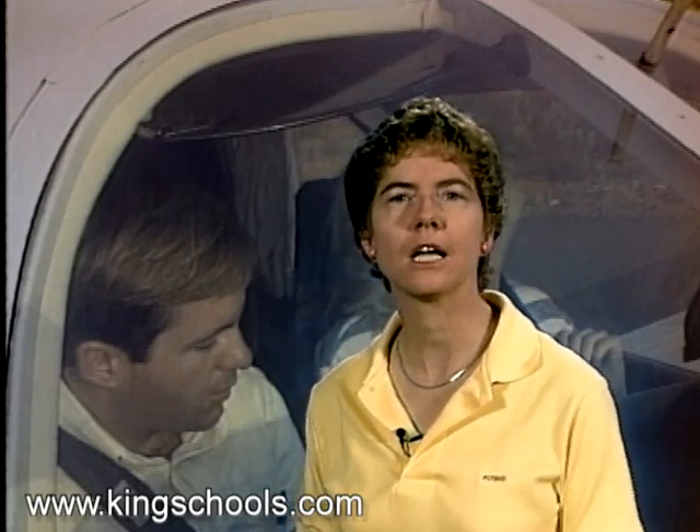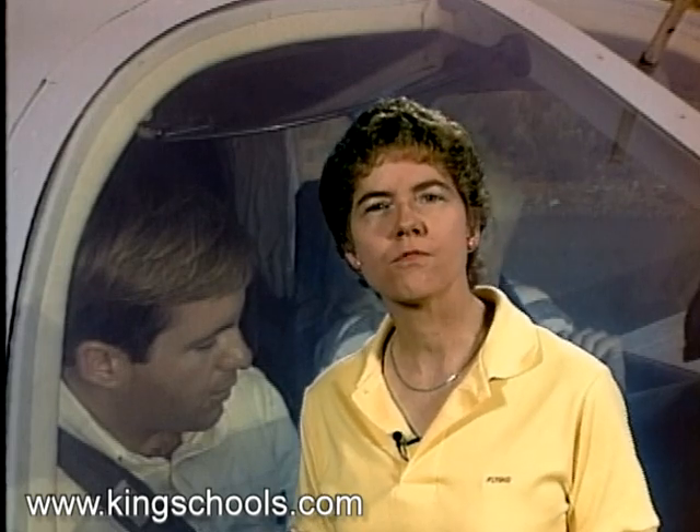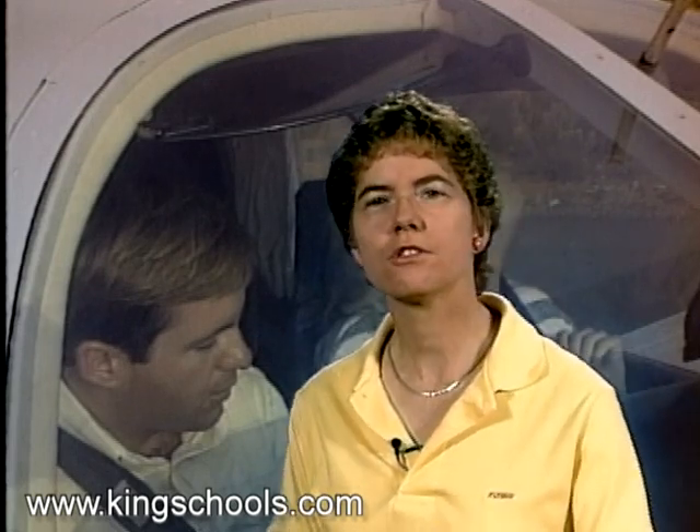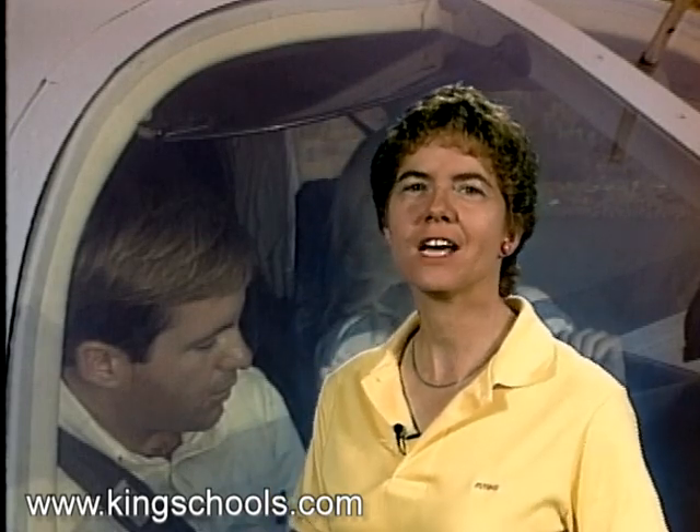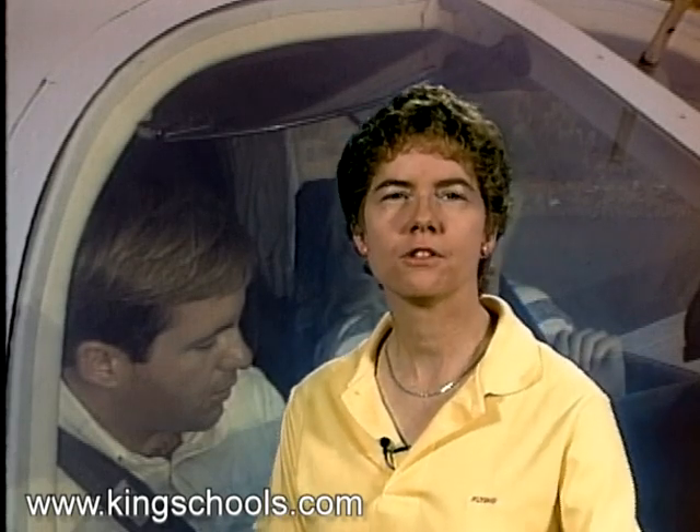There have been some very unfortunate accidents where passengers survived the crash but then burnt up afterwards because they didn't know how to get out of the seat belts. So the pilot in command has to brief the passengers on how to use the seat belts — meaning how to put them on and how to take them off — and also has to tell them to fasten their seat belts during takeoff and landing.